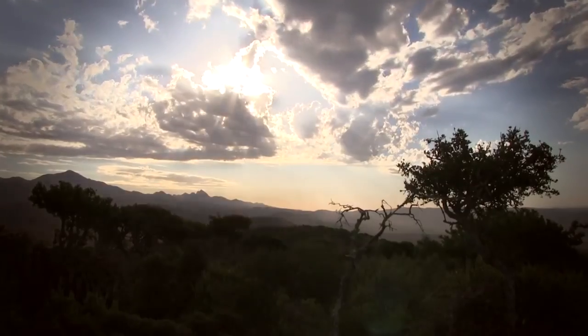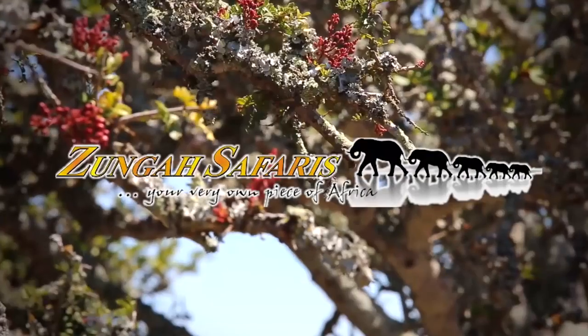This episode of African Hunter has been brought to you by Sniper Africa and Zunga Safaris.